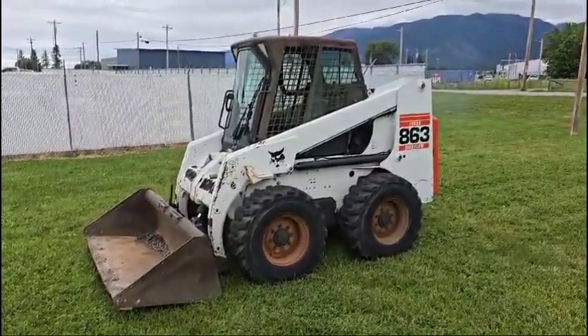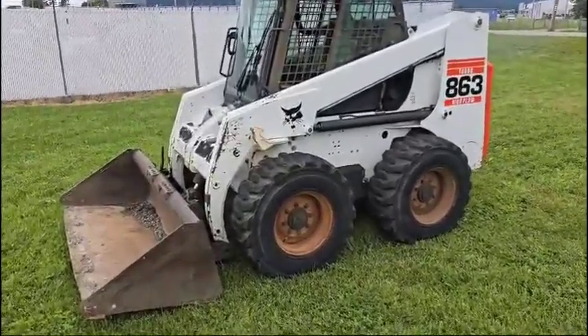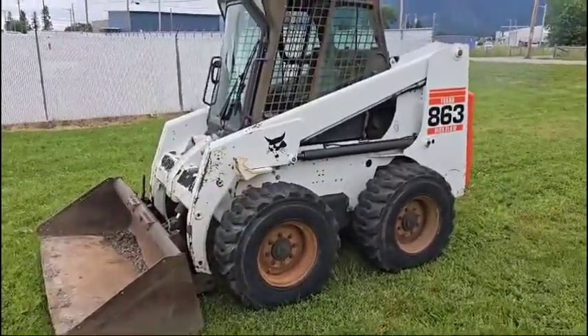This unit has 3,850 hours. It's going to sell with this bucket right here, and right now we will just go ahead and give you a walk around.